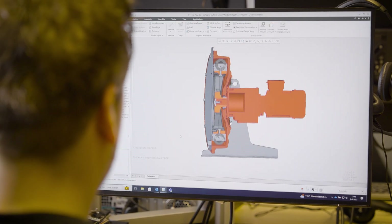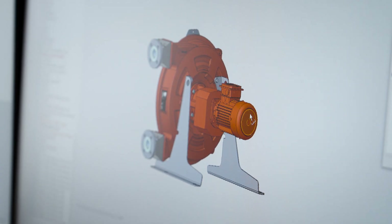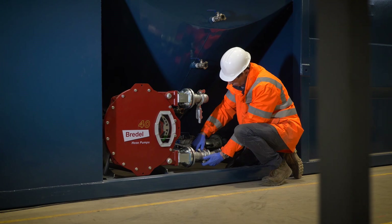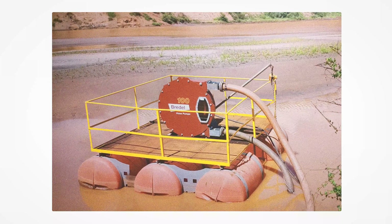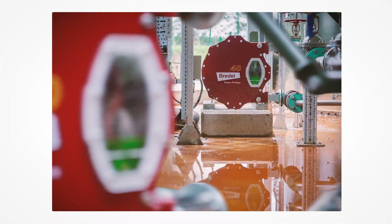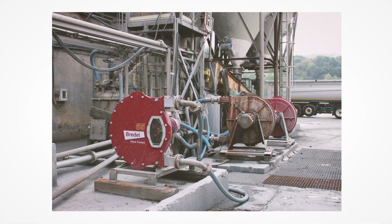For more than 60 years we design and manufacture products to the specification of our customers. Every Bredell product is customer-specified, and to be very honest, we have some pumps in the world running already for 30 years with only a spare part exchange — which is the hose. And that is a testimony that it is a really good design.